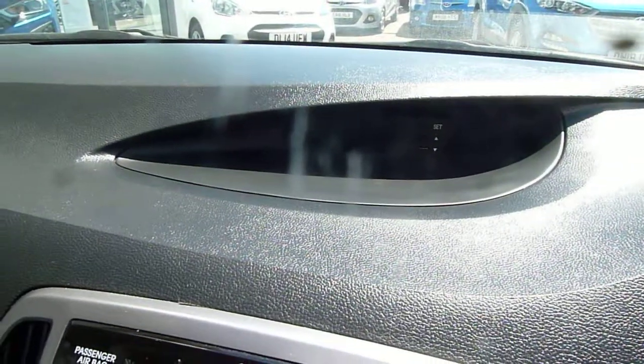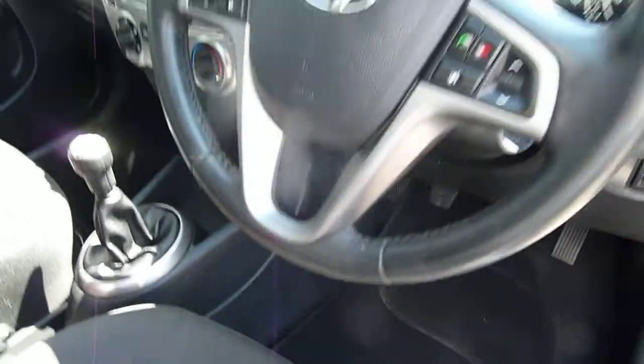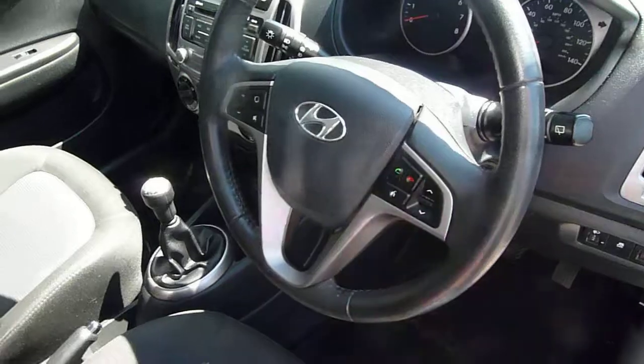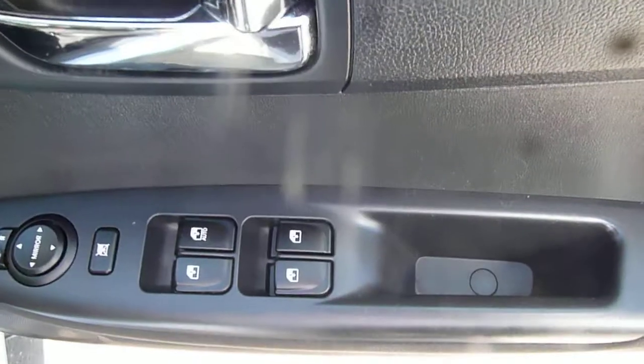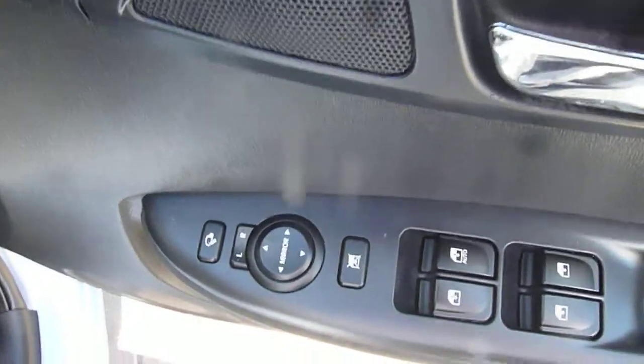The screen in the middle of the dash shows your trip information and the radio station you're listening to. Around the steering wheel you've got audio controls and Bluetooth for your phone, so everything's really nicely at hand. Stability and traction control are all standard. In the driver's door armrest you've got controls for the electric windows and the electrically adjustable and retractable door mirrors.